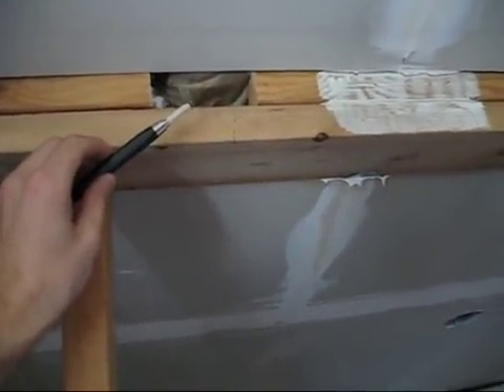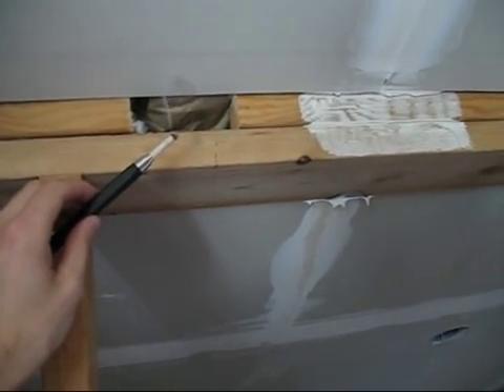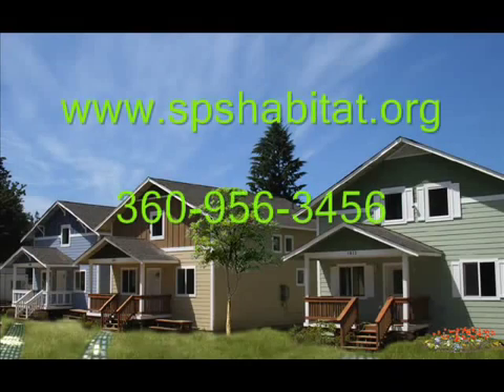At Habitat, we always love to show off what we're doing, so if you'd like to learn more, visit us at our worksite, stop by our office, give us a call, or check out our website.